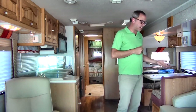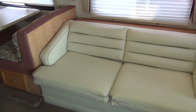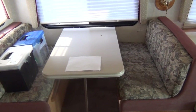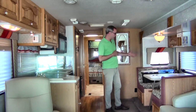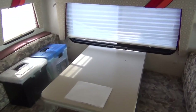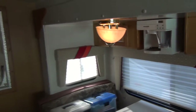Over here on this side we have a loveseat which converts into a bed. Directly behind that we have the booth dinette area, which also breaks down into a bed, so you can sleep two people. The cushions are in really good shape. Right above it we have a coffee maker, so you can make coffee for those early mornings on the campsite.